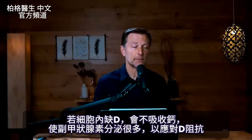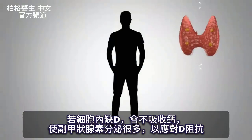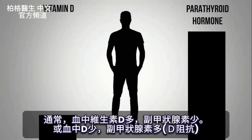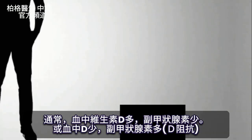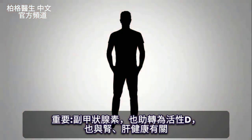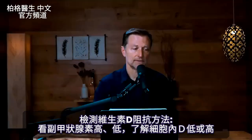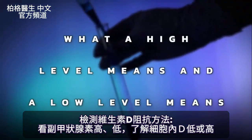If you're not getting sufficient amounts of vitamin D, you'll have problems with calcium absorption, and the parathyroid gland will overcompensate to overcome vitamin D resistance. We look at both vitamin D levels and the parathyroid hormone together. Normally, high vitamin D should correspond to low parathyroid hormone, and low vitamin D in blood should correspond to high parathyroid hormone. The parathyroid hormone also helps in the conversion of inactive vitamin D to active vitamin D in the kidneys and liver. Testing the parathyroid hormone and understanding what high and low levels mean is key to identifying vitamin D resistance.